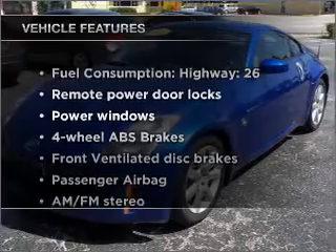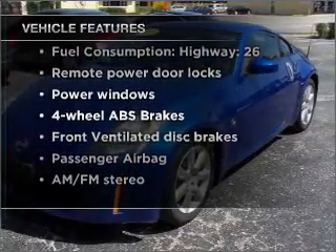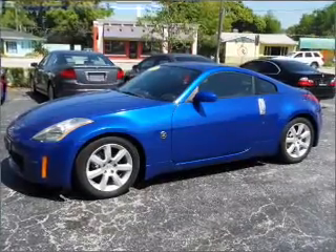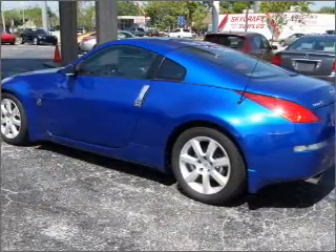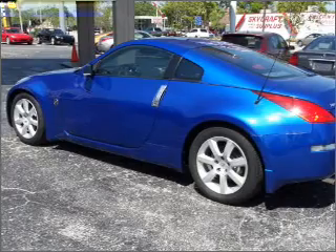Plus, enjoy these notable features that are included in this vehicle: air conditioning, power door locks, power windows, power steering, power mirrors, an alarm system, an AM FM stereo, and an adjustable tilt steering wheel.